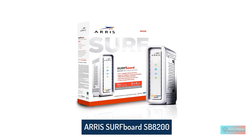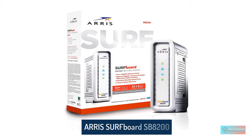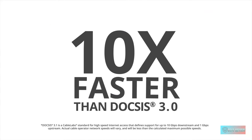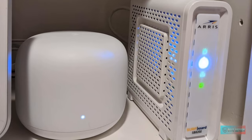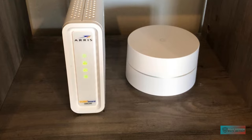Number 3: Arris Surfboard SB8200 DOCSIS 3.1 Gigabit Cable Modem. The Arris Surfboard SB8200 is the best DOCSIS 3.1 cable modem you can buy to equip your home or office network with the latest technologies if you're on a budget. It features the newest DOCSIS 3.1 standard that does an incredible job of decreasing packet latency to increase download speeds, letting you play competitive online games without experiencing signal delays.